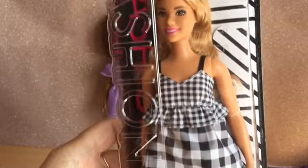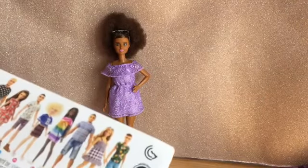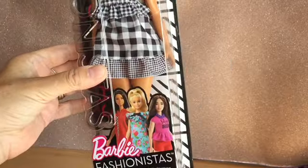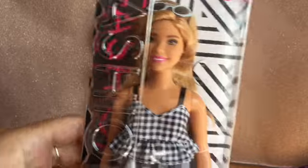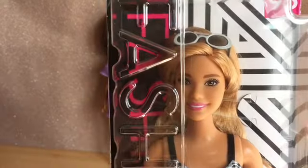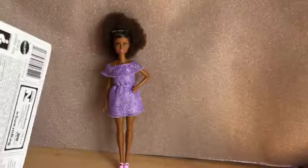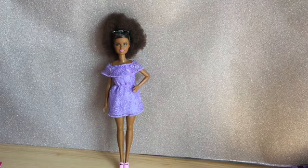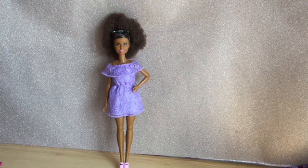We've got number 96, called Black and White Gingham. She's a curvy and I do actually really love her dress — her black and white gingham dress. She's got the prettiest face, just gorgeous. I'm going to get her out. I absolutely love her face, I really do.